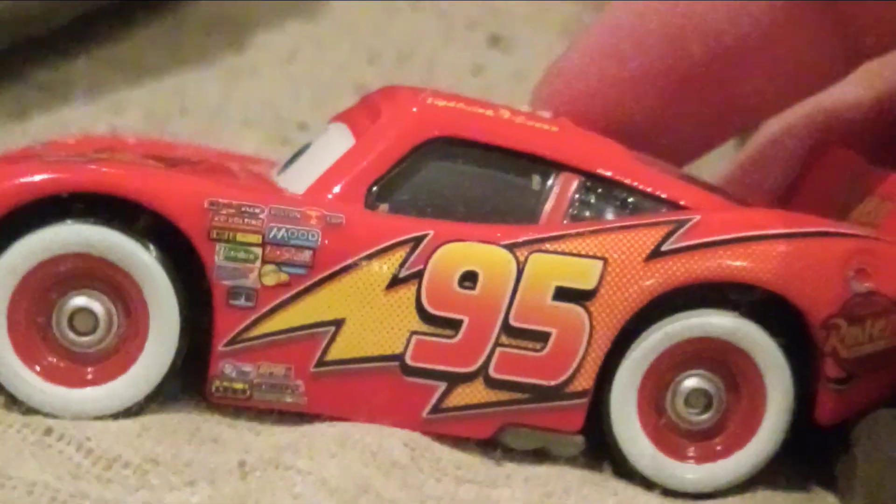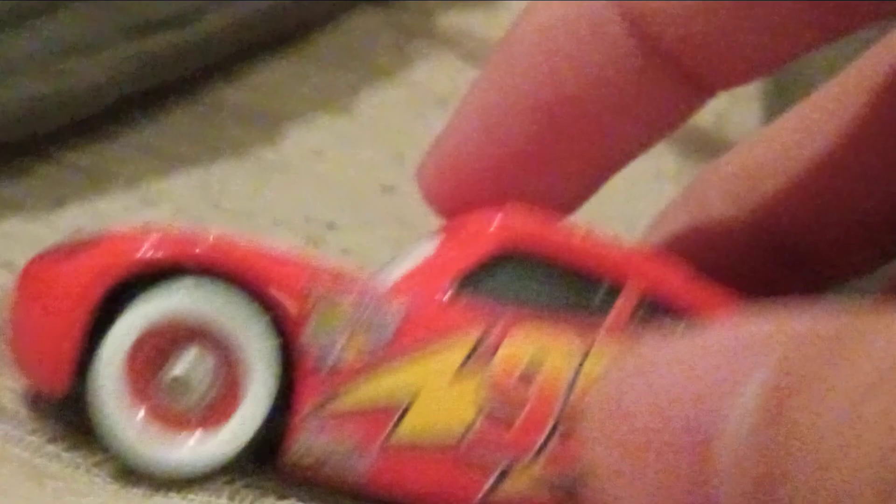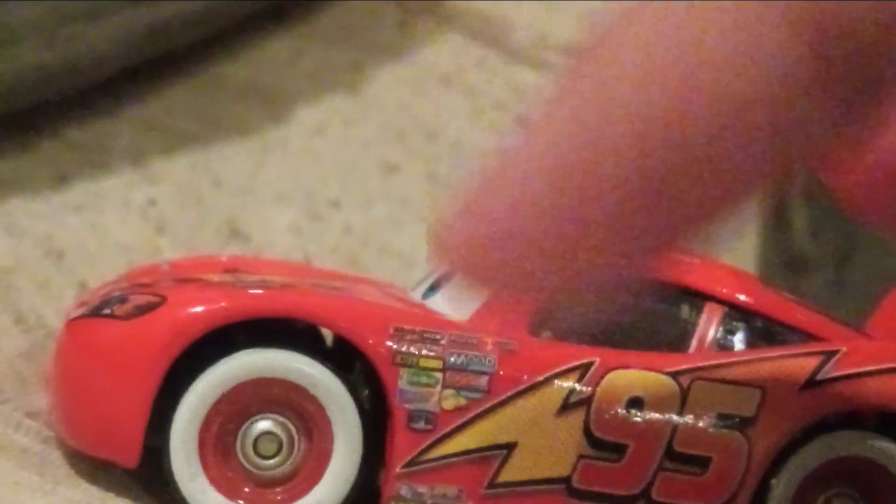He actually has these Whitewall tires — the tires are white, there's a silver hubcap, the rim is red, and it looks really cool on McQueen.